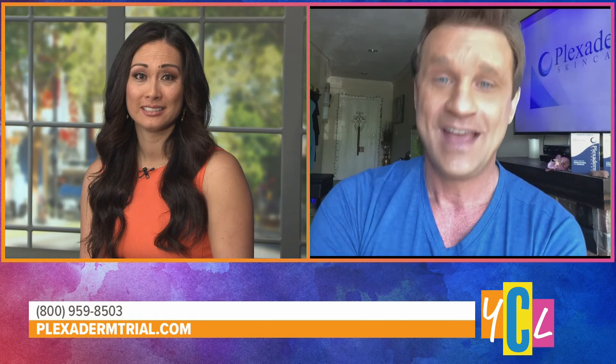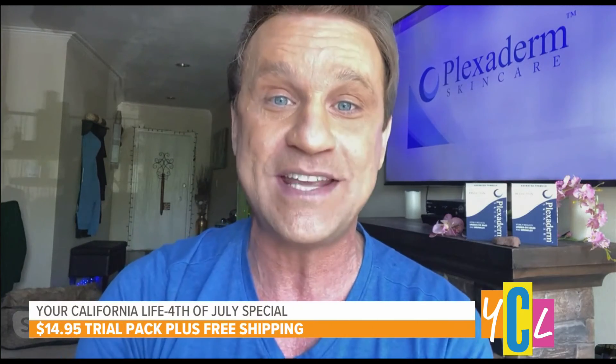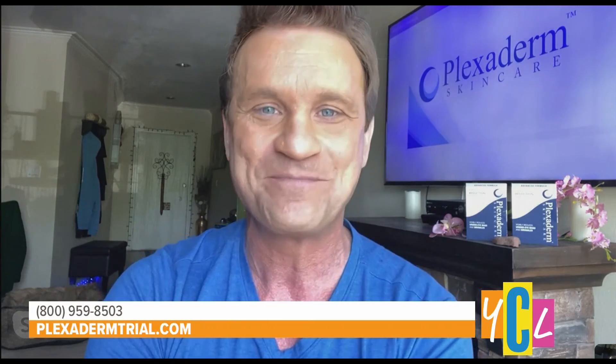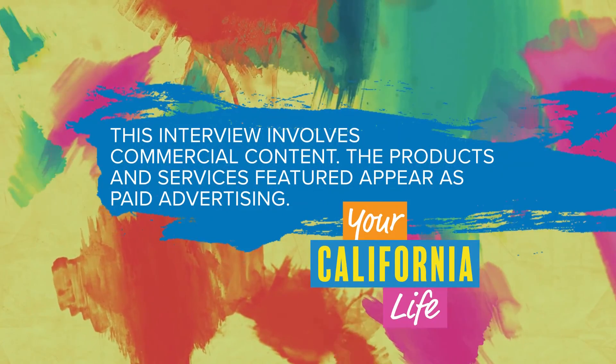For those wanting to take years off their appearance, there's a special offer: the biggest discount ever at $14.95 to try Plexiderm plus free shipping. The best way to get the deal is to call the 1-800 number on screen, or visit plexidermchild.com. The host wraps up, noting Plexiderm may be the answer for eye bags and crow's feet. A disclosure states this interview involves commercial content and paid advertising.